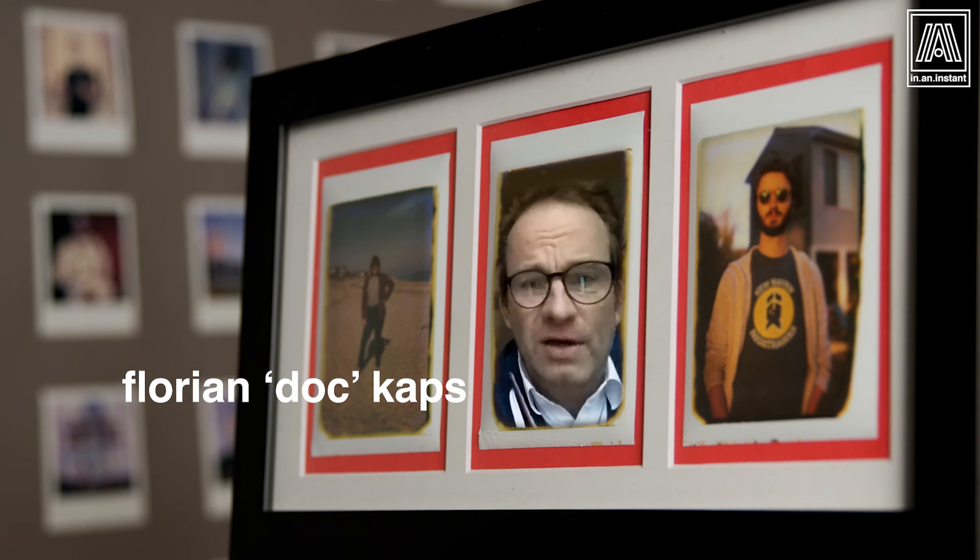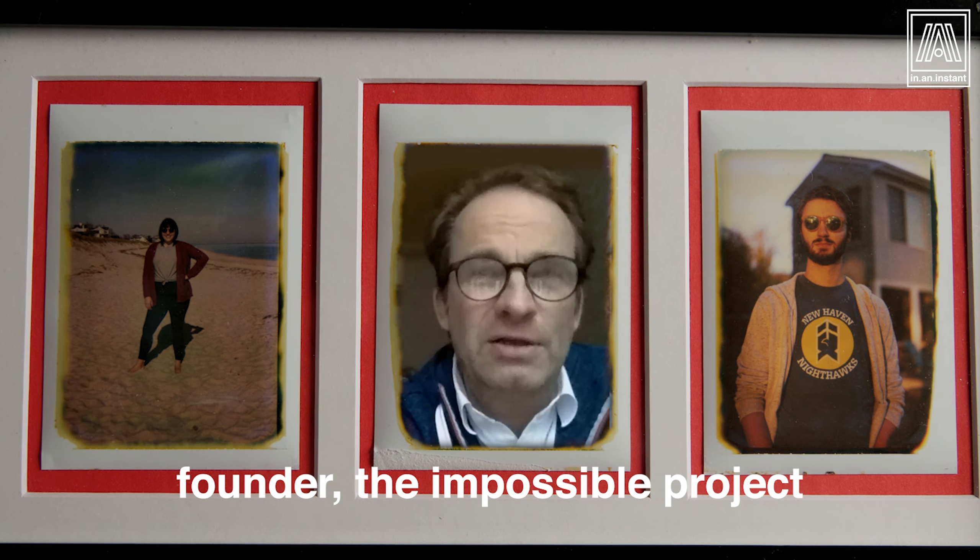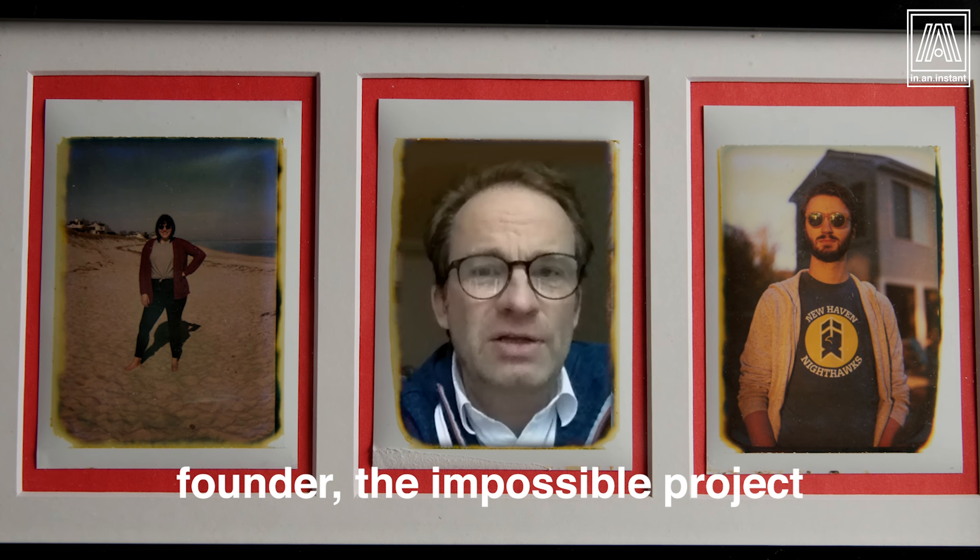Pack film was always my favorite medium — the kind that you have to peel apart, where you're much closer to the chemistry, where you smell it. The perfect combination of something very analog and something very simple, right in your hands right away.